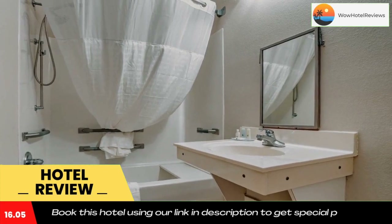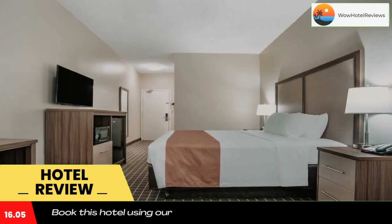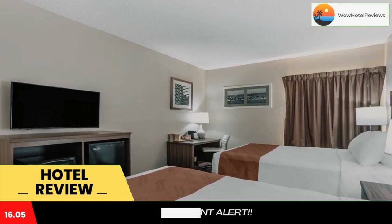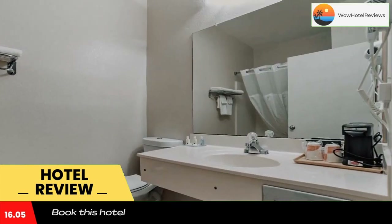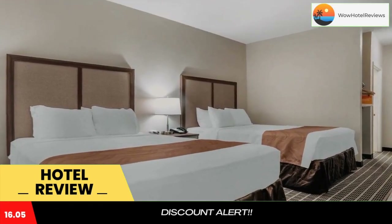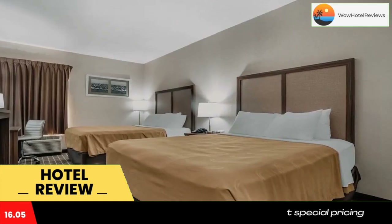Moultrie Technical College and the Sunbelt Ag Expo are within five minutes. This Georgia hotel offers free continental breakfast, free wireless high-speed internet access, free local calls, and an indoor pool. The property is only accessible via stairs and provides copy and fax service.